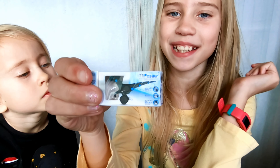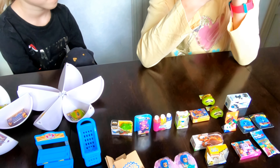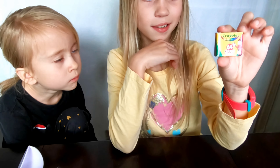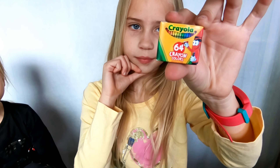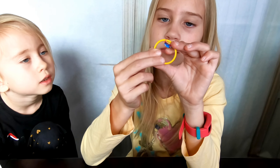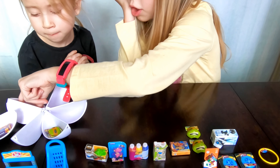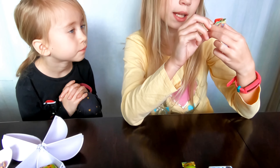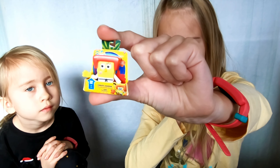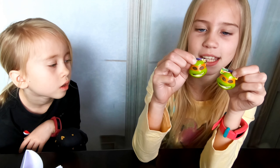Let me show you what Jocelyn got from her surprise balls. She got a Miposaur — it is a robot dinosaur! She also got Crayola crayons. She got a hula hoop, which right now is technically a finger hoop. She also got a SpongeBob karate chopper!